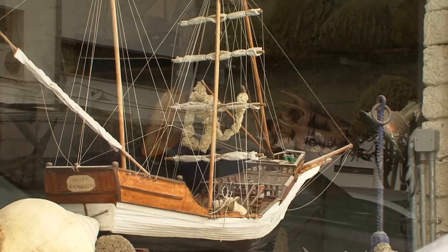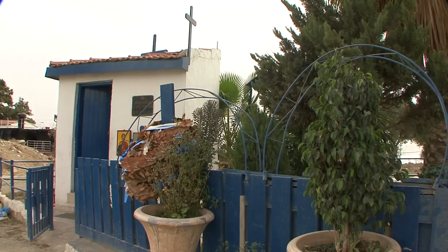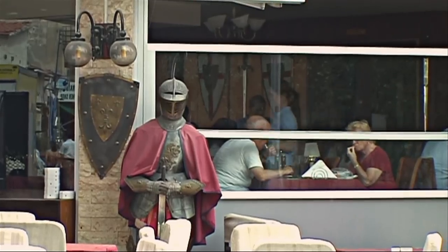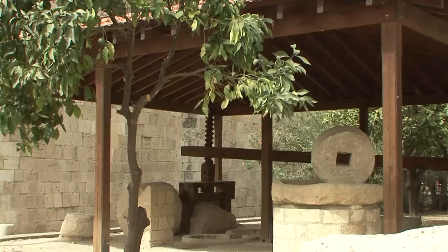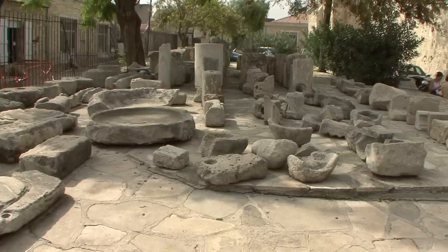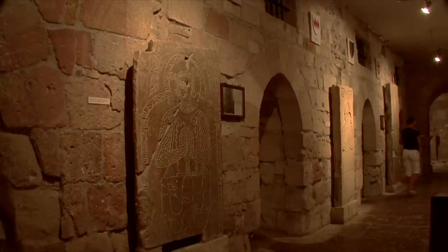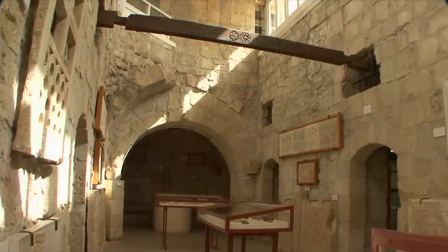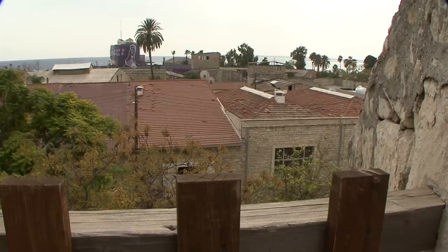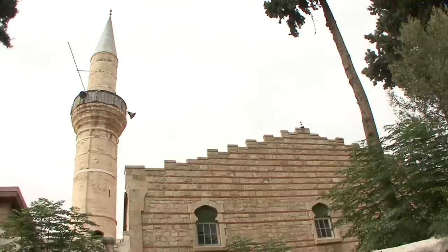The Crusaders landed here during the Third Crusade on their way to Jerusalem. But long before this, fishermen and pirates had already taken advantage of the natural harbour. The fort was situated directly on the coast and was rebuilt by the Templars following its destruction in the 13th century. It is said that here Richard the Lionheart married Princess Berengaria of Navara. In the narrow alleys of the old town, the atmosphere of the region is still very much alive, and the shopping here is a real pleasure.